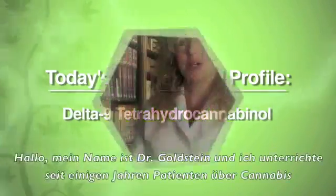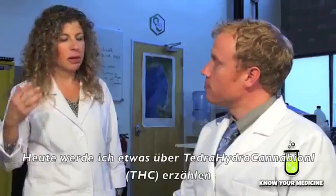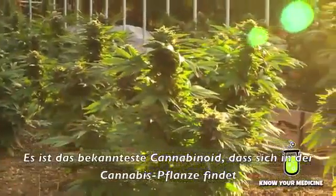Hi, I'm Dr. Bonnie Goldstein, and I've been educating patients about cannabis for a number of years. And today I'm going to talk a little bit about Delta-9 Tetrahydrocannabinol. It's the most prominent compound found in the cannabis plant.